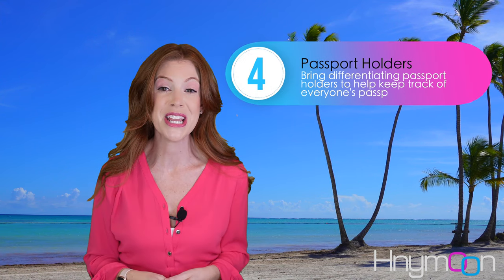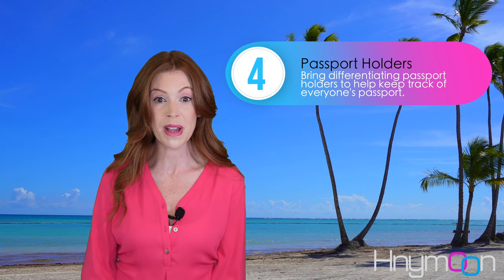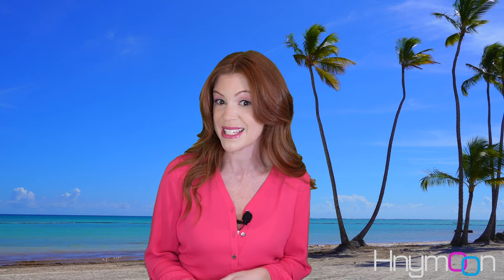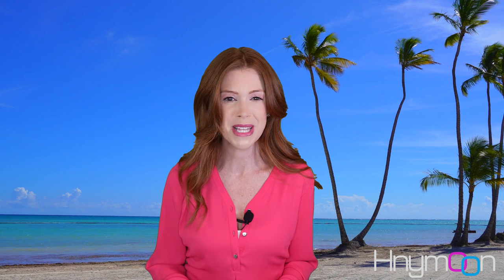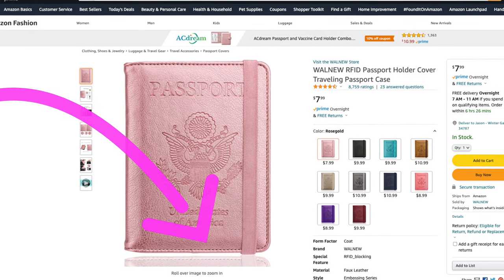Next, bring differentiating passport holders. Traveling can be fast-paced and in a lot of ways stressful, especially when you're traveling with a group of people or even as a couple. Keeping track of everyone's passports by placing them in unique passport holders will help you find the one you need fast and will save you time and your sanity.